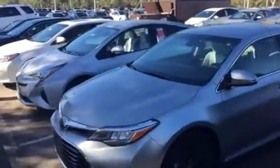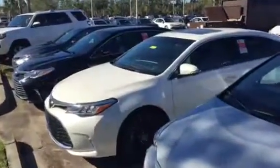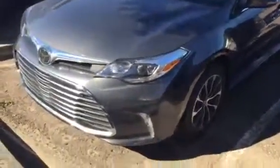Some of the standard options are leather, backup camera, power seat, smart key system with push-button start, and Toyota Safety Sense — which includes the pre-collision system, lane departure assist, among a few other things — all standard on the Avalon no matter what trim level you're looking at.